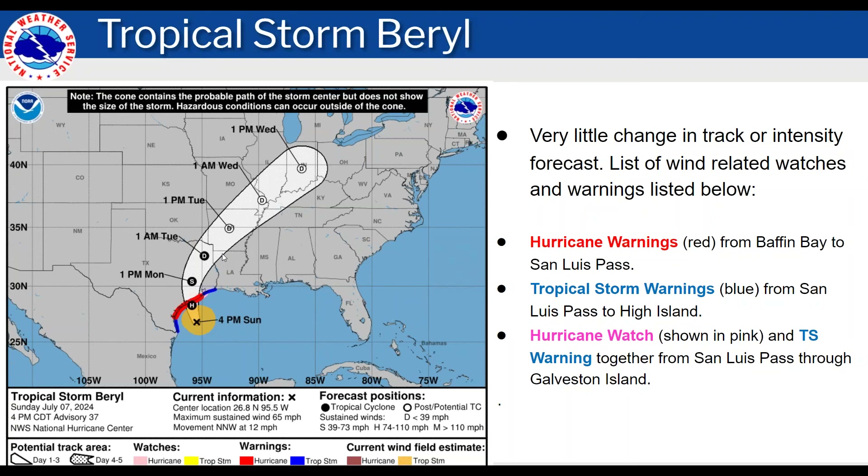Here's a look at the three-day track of the storm. You can see it hits the Texas coast, turns more north and then northeast, and moves fairly quickly away. The hurricane and tropical storm warnings haven't changed since this morning. You can see them listed there with the red being hurricane warnings, and there's been no changes for our area.